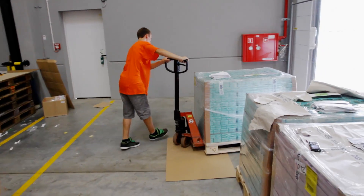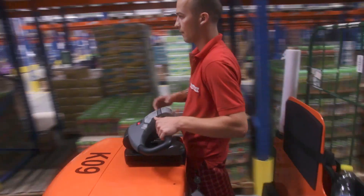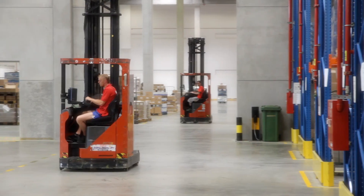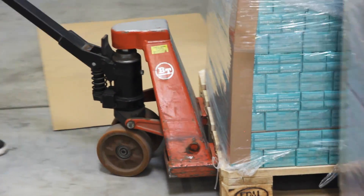Our relationship with BT goes back 14 years. We started with a few, but we now operate almost 50 BT and Toyota forklifts. We have used trucks from other manufacturers, but we always prefer BT and Toyota for many reasons — not only technical, but also cost.